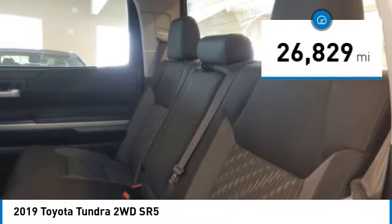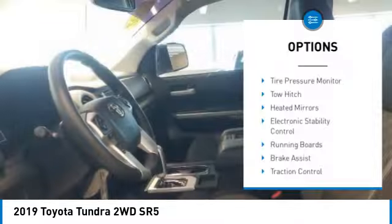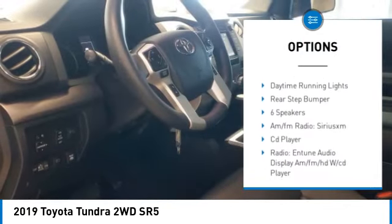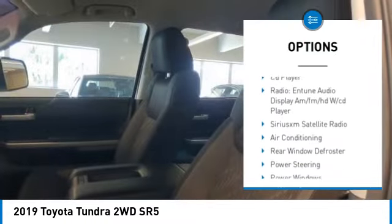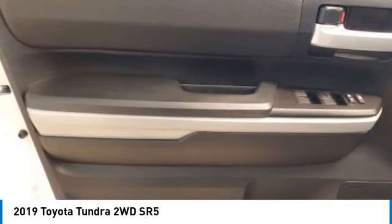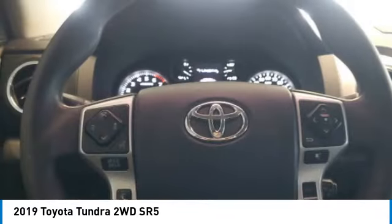This vehicle has less than 30,000 miles. Here are some of this vehicle's great options: tire pressure monitor, tow hitch, heated mirrors, electronic stability control, running boards, brake assist, traction control, stability control, daytime running lights, and rear step bumper. This beauty is sure to make you the talk of the neighborhood.